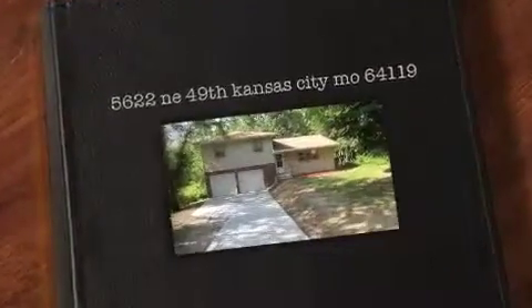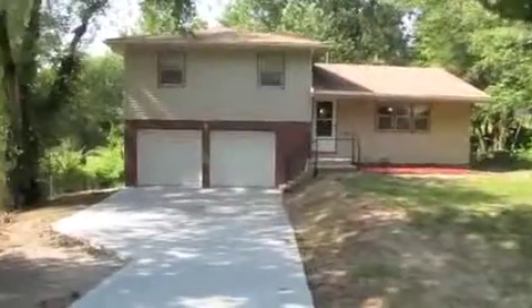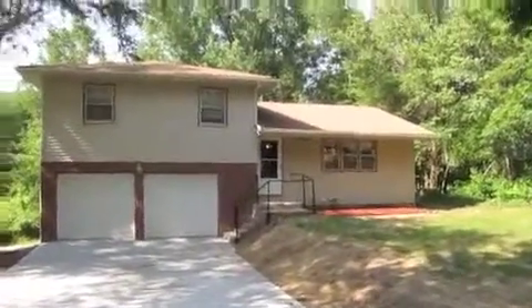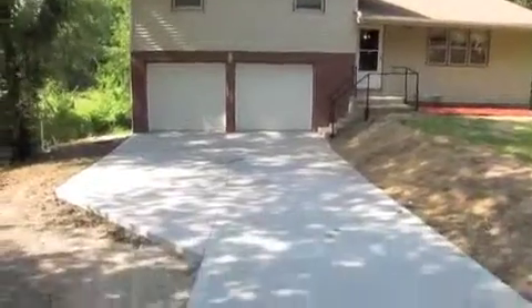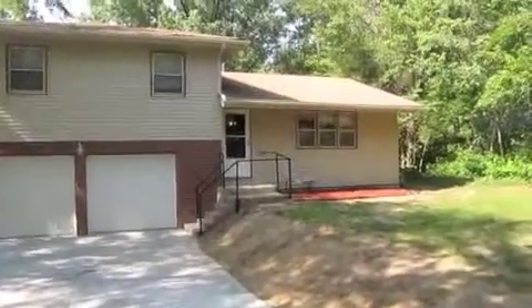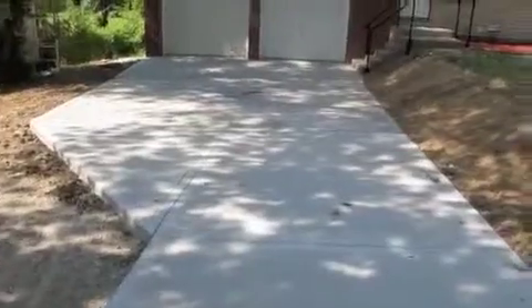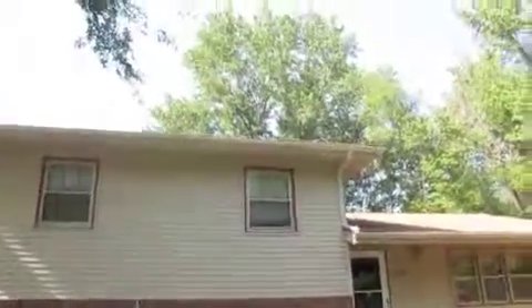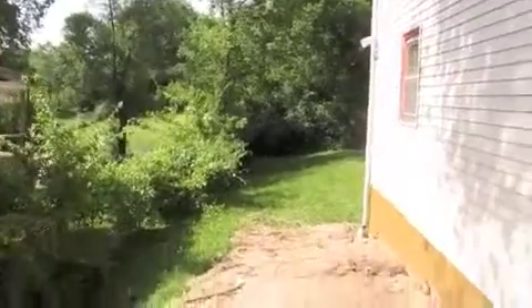There's another quality project and rehab done by Grace Real Estate Company and Casey Rehab Construction. This is 5622 Northeast 49th, Kansas City, Missouri, very close to Winnetonka High School. We did $50,000 of remodel and rehab work to this house. As you can see, we poured a new driveway, got new garage doors, exterior lights, storm windows, gutters, soffits, and handrails.